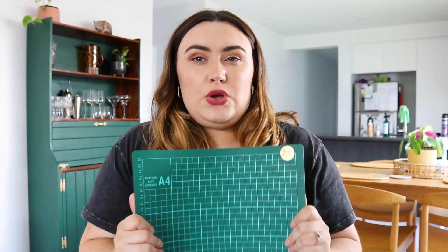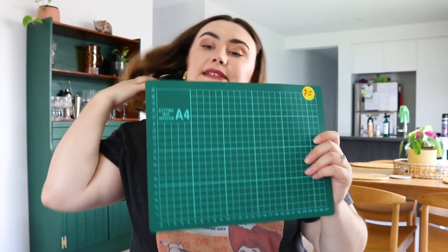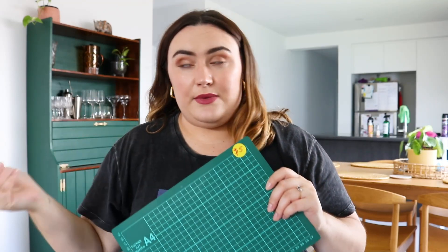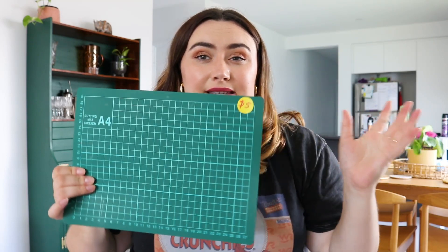The next thing I saw was something I'd seen on social media - cutting mats. There were two sizes; one was even smaller like an A5, this one is A4. I really need something bigger but I've recently started working with my Cricut and cutting fabric, so having a little cutting mat is going to be super useful, and it was only five dollars - bargain!